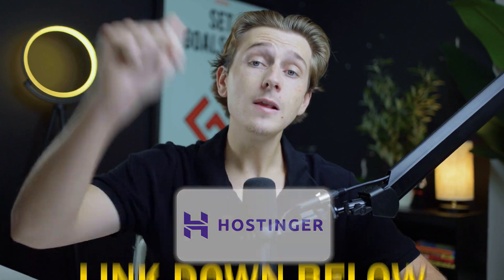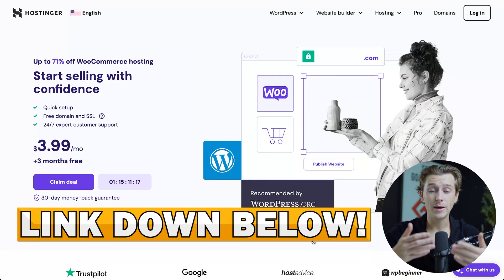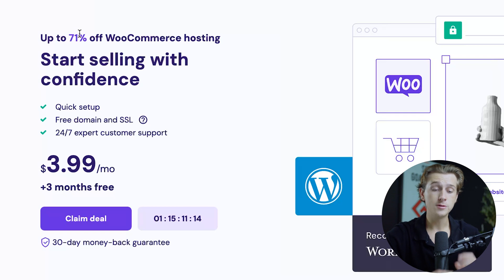The first thing you're going to want to do to get the best deal possible is use the link down in the description below. Once you click that link, you'll be brought to Hostinger's sign-on page for their e-commerce functionality.